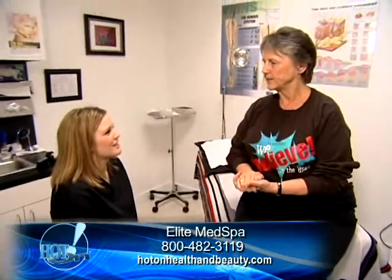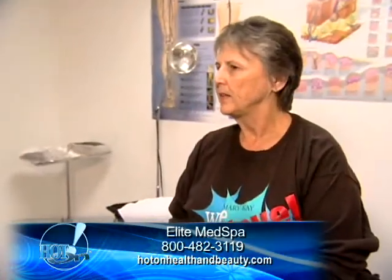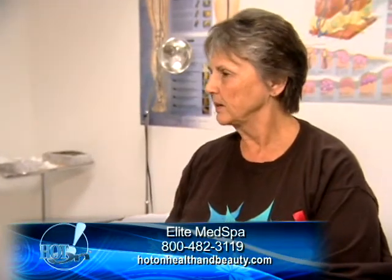We really have people up and about and doing their thing within 24 hours. I actually had my abdomen done and it was absolutely unbelievable. Everything went just as Dr. Calderon said it would. No pain. I had it done on Monday and went back to work on Tuesday. So it was great.